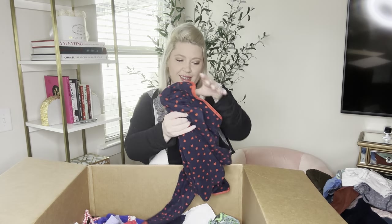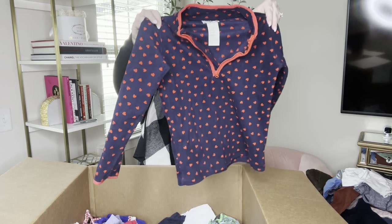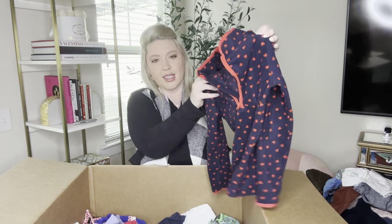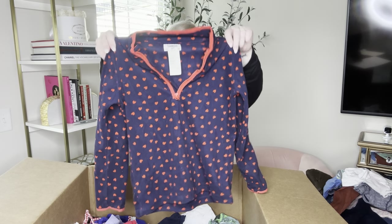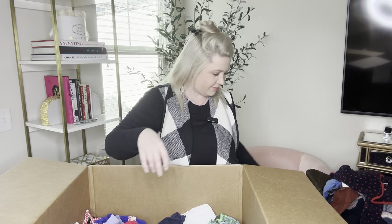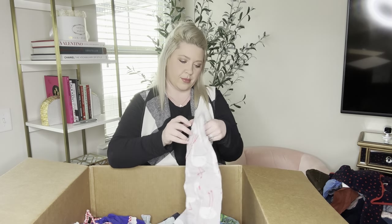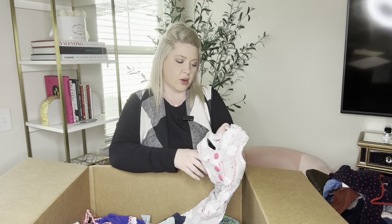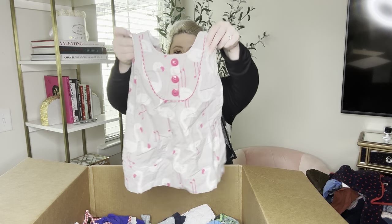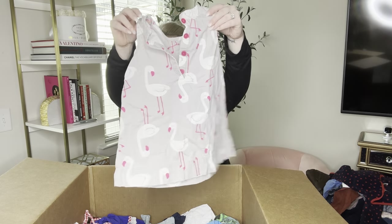We have more hearts — Oshkosh Girl, size 8, a blue fleece quarter zip with red hearts. I love this. And Carter's, size 3T — it's flamingos! Gray with white and pink flamingos on it. That's really, really cute.